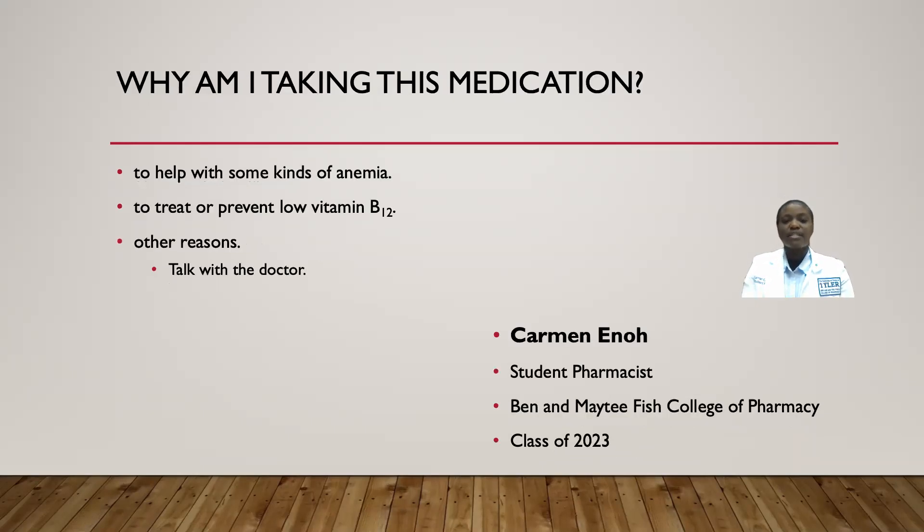This vitamin supplement is used to help with some kinds of anemia. It is also used to treat or prevent low vitamin B12. It might also be prescribed to you for other reasons, and in that case, your doctor will talk to you about those reasons.